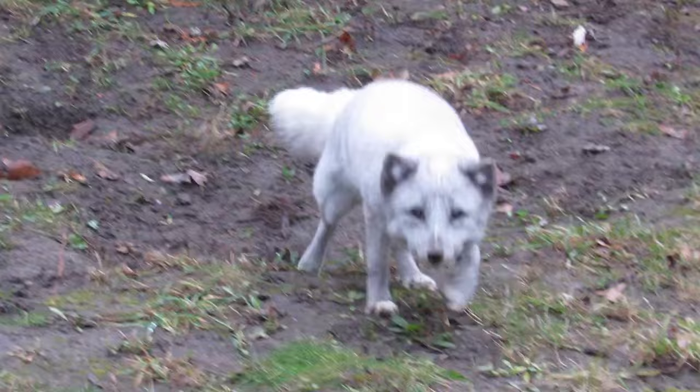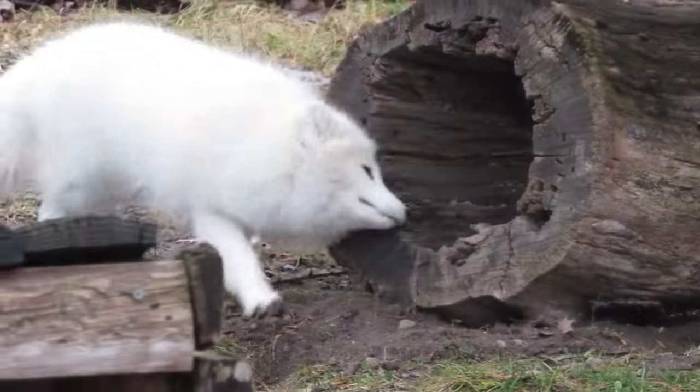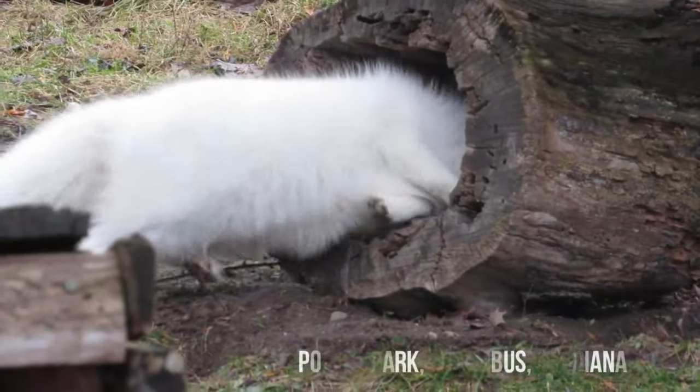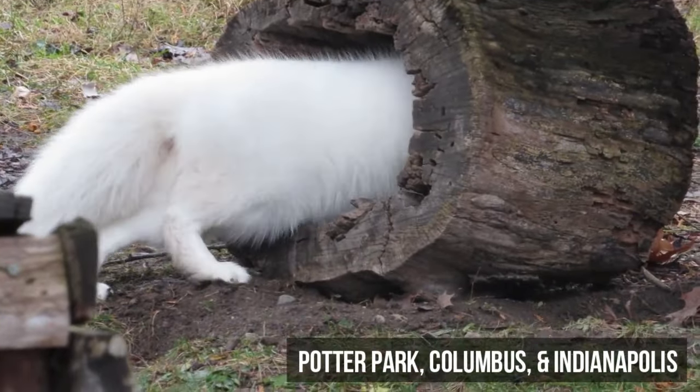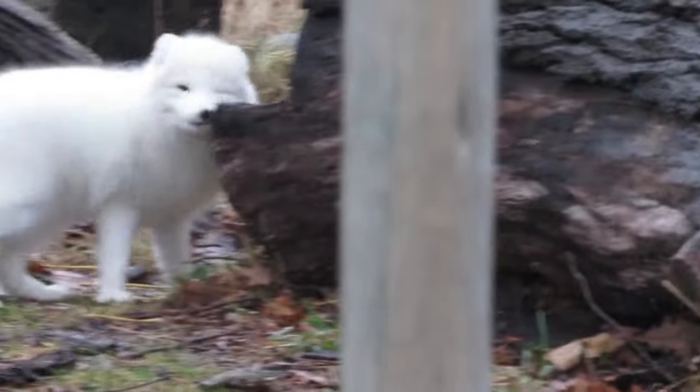While arctic foxes may not come to mind when you think of rare zoo species, of the 25 AZA zoos I've visited, only 3 currently display arctic foxes, which in my eyes makes them an excellent species to begin your day at the zoo.